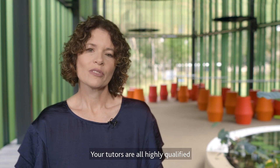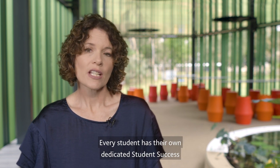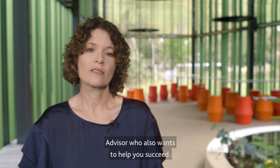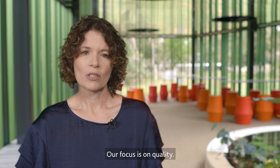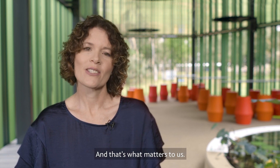Your tutors are all highly qualified and dedicated to seeing you succeed. Every student has their own dedicated student success advisor who also wants to help you succeed. As a university, JCU is in the top 10 of Australian nursing schools with a sterling reputation. Our focus is on quality — a quality product and a quality graduate, and that's what matters to us.